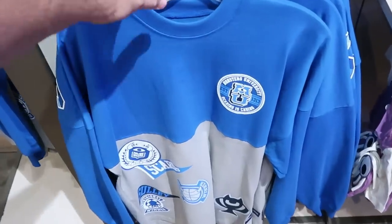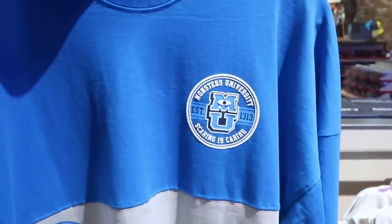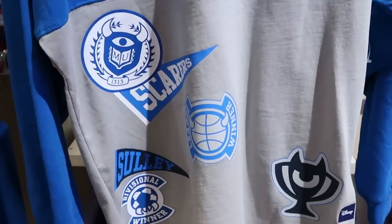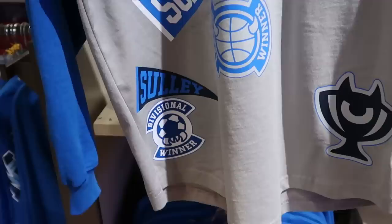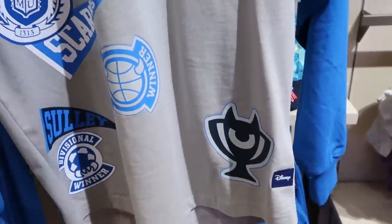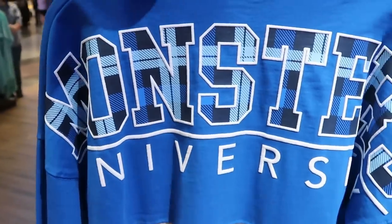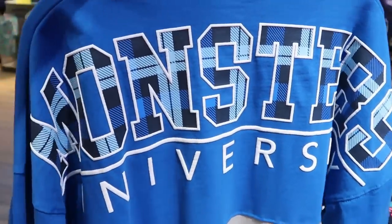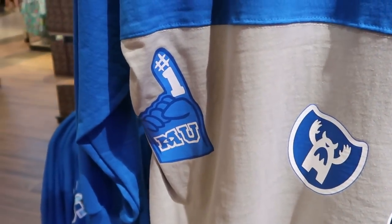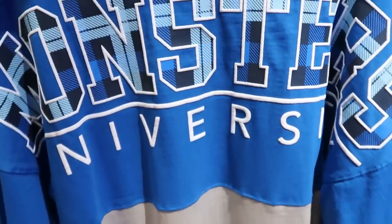I also want to show you the brand new Monsters University Spirit Jersey. It says 'Monsters University Established 1313 — Scaring is Caring.' You have the Monsters University logo, a divisional winner seal, and a little Disney patch. The back side is equally as nice with Monsters University in really cool lettering, a thumbs up with a finger saying 'Number One — Monsters University,' and even a Mike Wazowski banner.